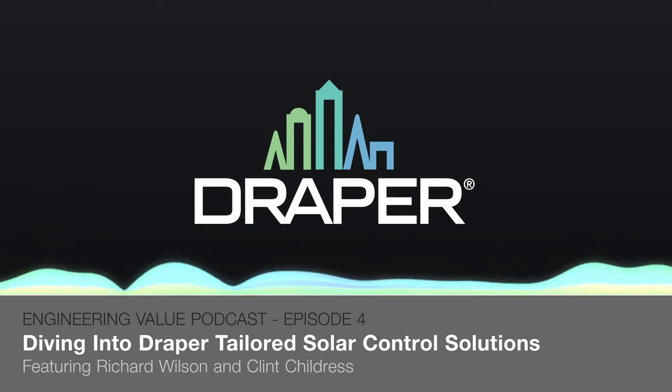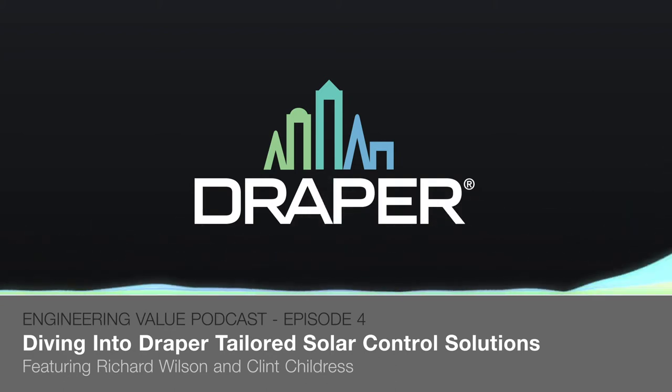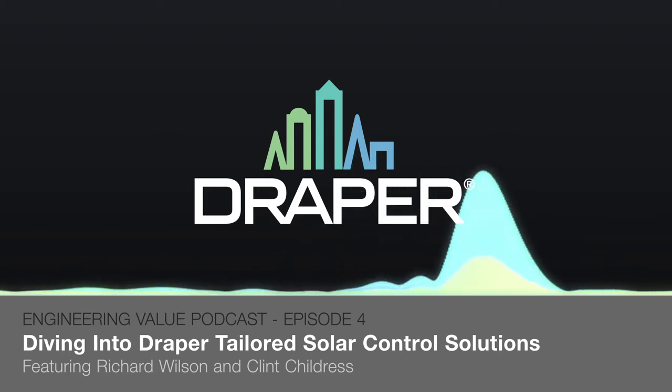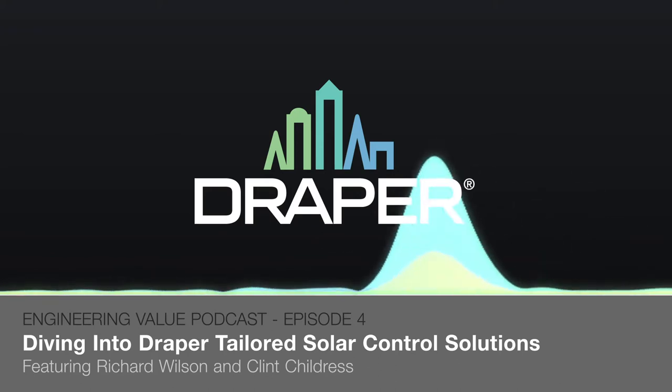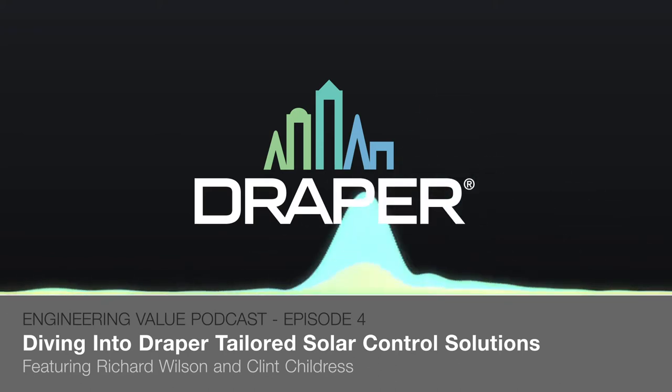Welcome to Engineering Value, a podcast by Draper. I'm your host today, Tyler Kern. On today's episode, we're going to be talking about the importance of knowing your options when it comes to shading systems and understanding the various solutions that are available. Joining me today is Richard Wilson, architectural consultant for Solar Control Solutions at Draper.